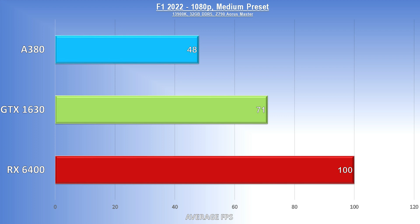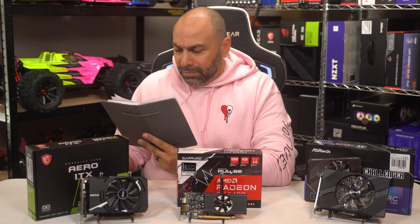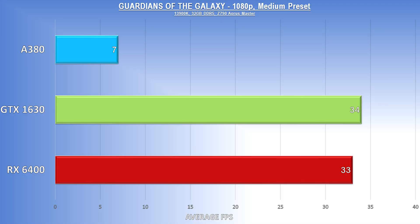At 1080p medium, F1 22 looks pretty amazing still, and with that frame rate I think even cranking up to high would be possible. The A380 hummed along pretty well under most circumstances, but regular huge frame rate dips every few seconds really cratered the result down to last place and an unplayable experience. Guardians of the Galaxy at 1080p medium was up next — and oh no, what happened here? 7 FPS. That's a real number, and the flipbook effect was real with the Intel A380. The 1630 and 6400 were neck and neck otherwise, but this is the second most challenging game in the test suite, so the overall numbers still look pretty low.